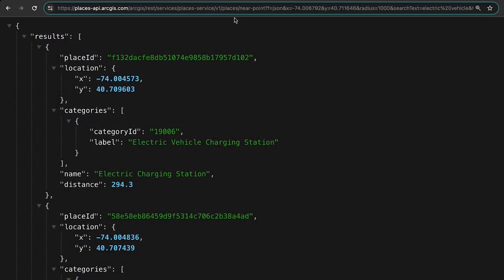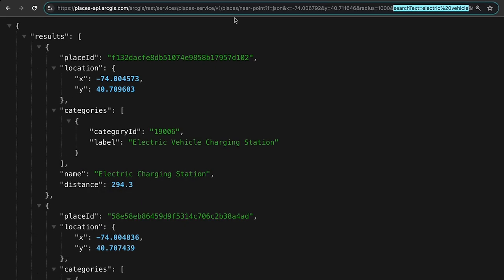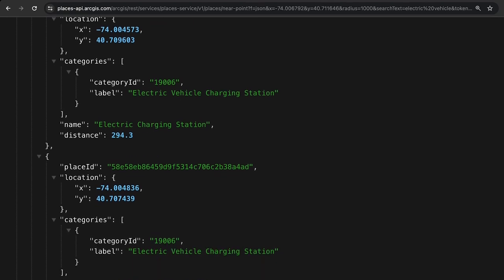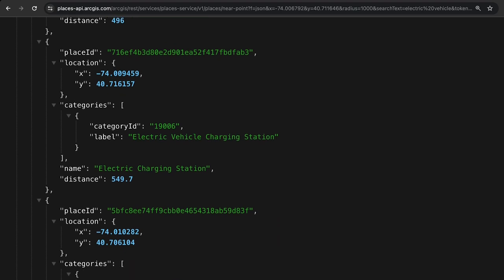Now let's look at the HTTP requests needed to perform the nearby search. I just need to send a GET request to the near point operation, setting the XY coordinates, a radius, and a search text or category IDs. In this case, I'm using search text. By default, the service returns 10 places, but if more exist, I can page through and retrieve more places up to a total of 200 places.